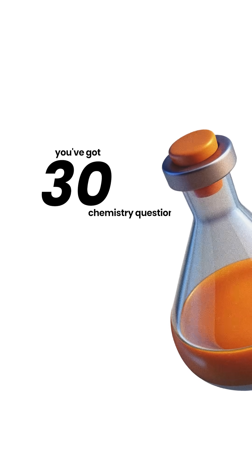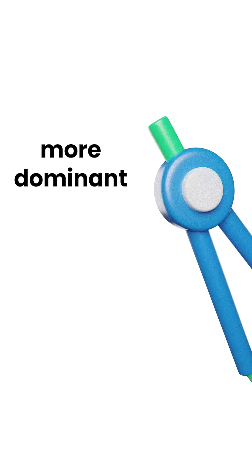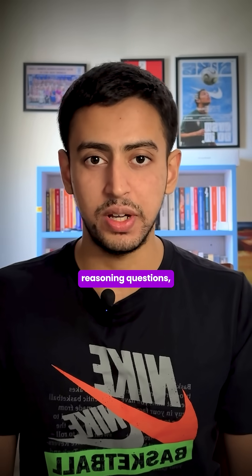There are 30 Physics questions, 30 Chemistry questions, and Maths is slightly more dominant with 40 questions. BITSAT, unlike JEE, also has an English and Logical Reasoning section with 10 English questions and 20 Logical Reasoning questions.